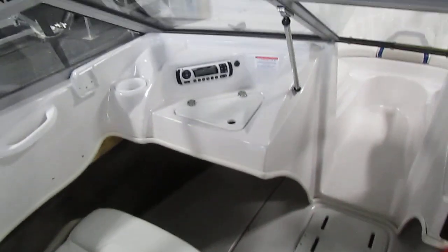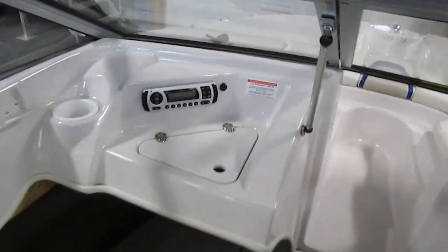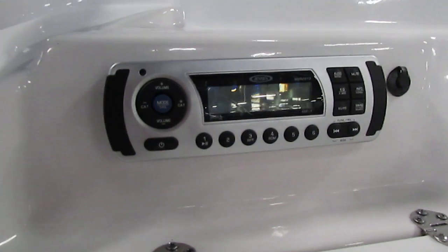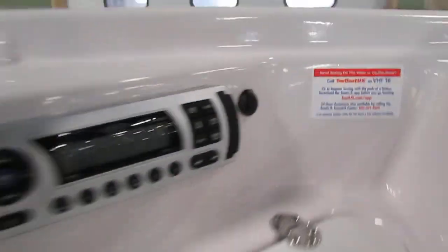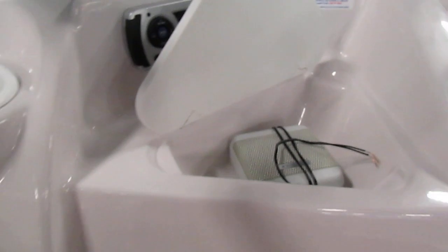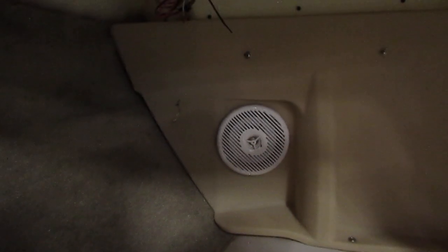It has a passenger console with a Jensen AM/FM stereo with an aux input and a storage compartment. This boat also has two marine-grade speakers.